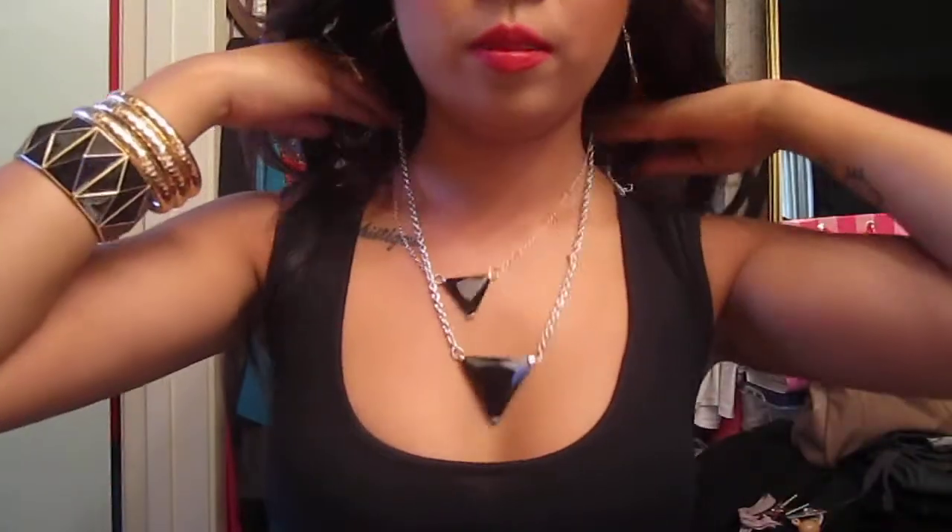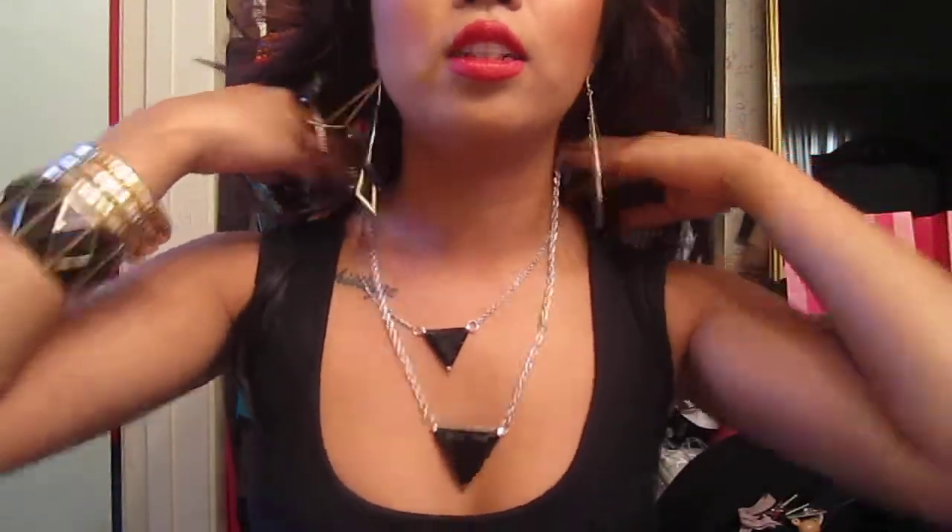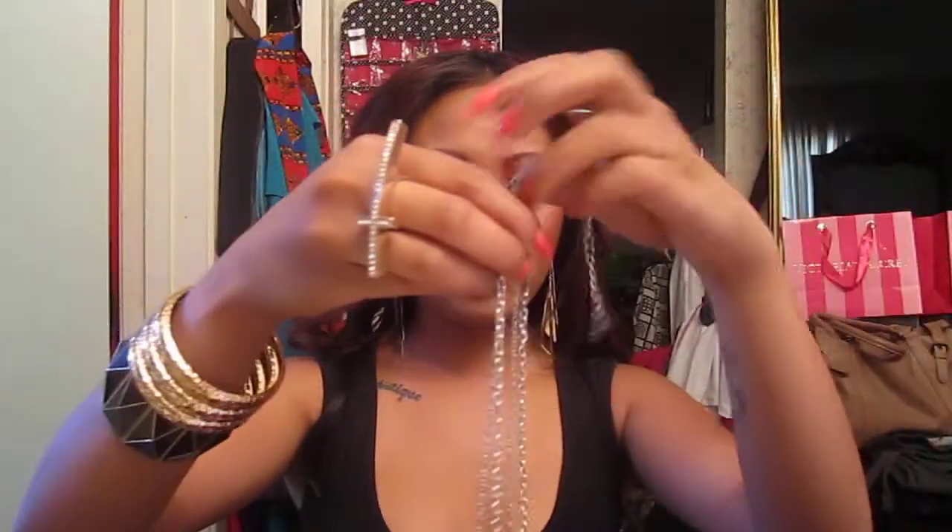I also got a necklace. This one was $5.80. It's really, really cute — that's how it looks. If I had it on, it would look like that. And then I bought this other necklace, which is really cute too. That one is also $5.80.